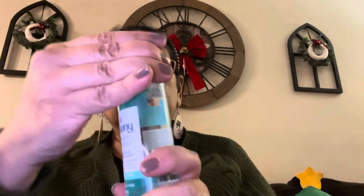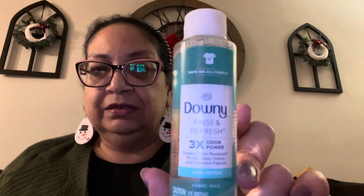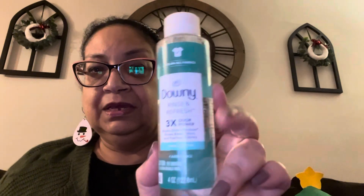The next thing I found is this Downy Rinse and Fresh Three Times Odor Power — breaks down residues, rinses away odors and freshens fabrics. This is in cool cotton and it is four ounces. It smells amazing — just fresh and clean. It's a little bottle, maybe sample size, but four ounces is not bad. You just need a little bit; you put it in the rinse cycle with your laundry. It's a name brand, Downy, so I was happy to find that.